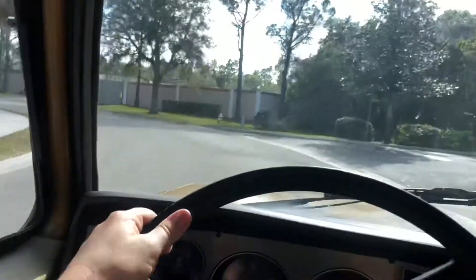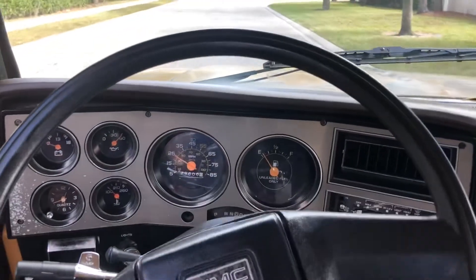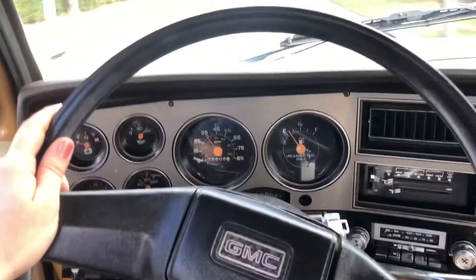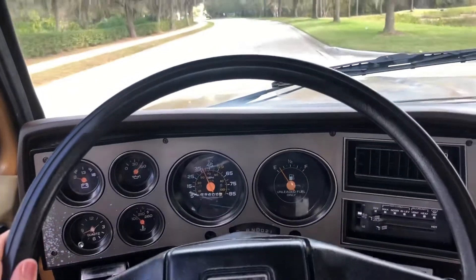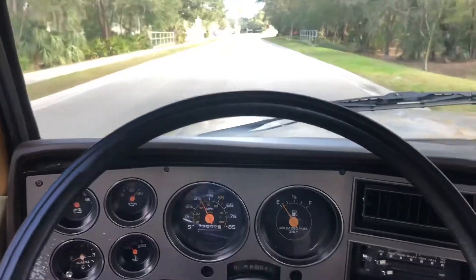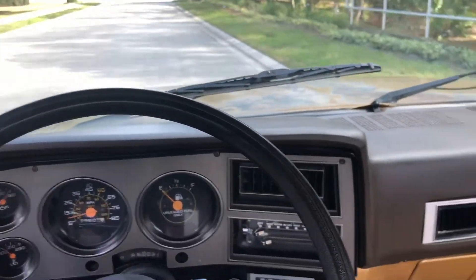Get it around this corner. We'll pick up some speed and do a little brake test. Sounds great. Changing gears nice and smoothly. No hands on the wheel — nice and straight, nice and strong.